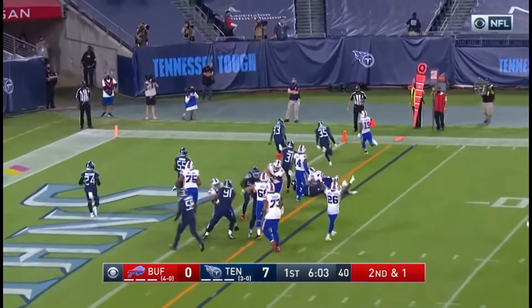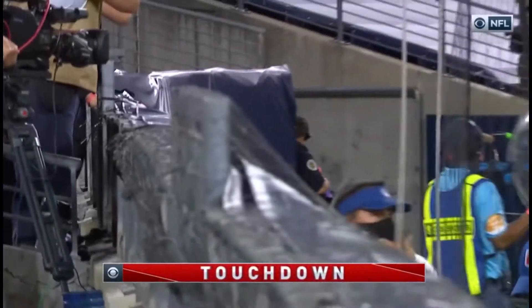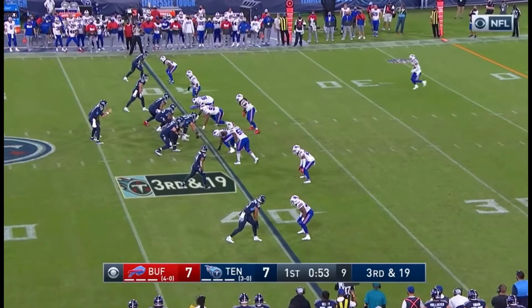Titans on top, the snap goes to the right side to McKenzie, and McKenzie runs in for the score — touchdown Buffalo! There's something over the middle, in front of those safeties.